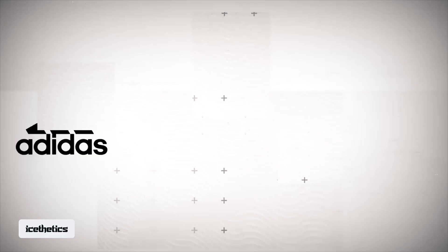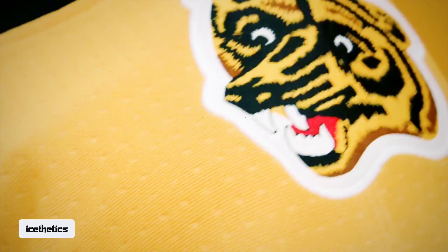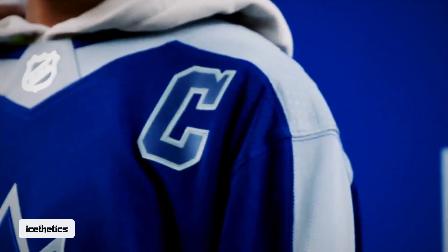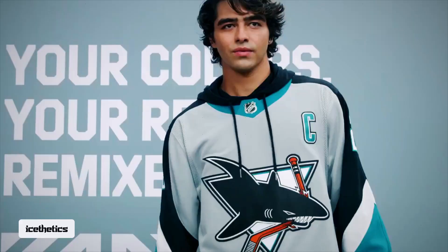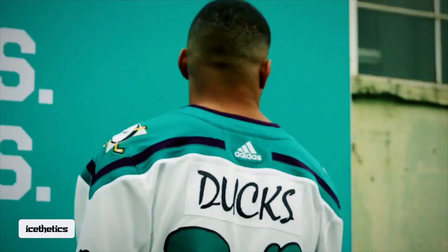It's long been reported that Adidas' Reverse Retro program will return to the NHL next season. Now we finally have some solid evidence for it. Fans will not see any of the 2020 designs return. Instead, this year we'll see new looks for all 32 teams in what you might call Reverse Retro 2.0.